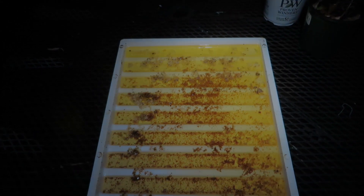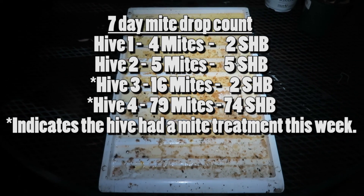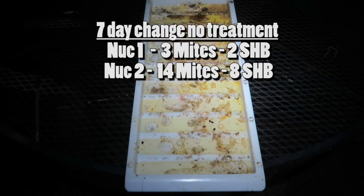Sunday, March 5th mite counts: Hive one has four mites and two small hive beetles. Hive two has five mites and five small hive beetles. Hive three has 16 mites and two small hive beetles. Hive four has 79 mites and 74 small hive beetles. Nuc one has three mites and two small hive beetles. Nuc two has 14 mites and eight small hive beetles.